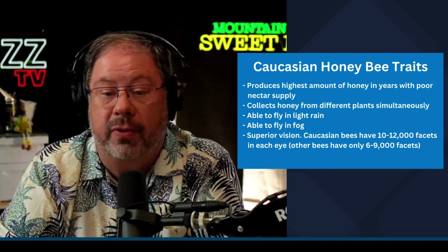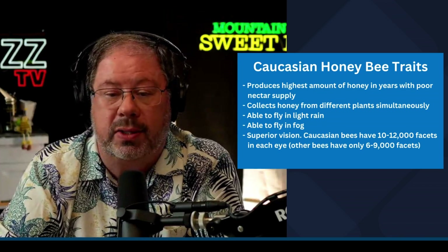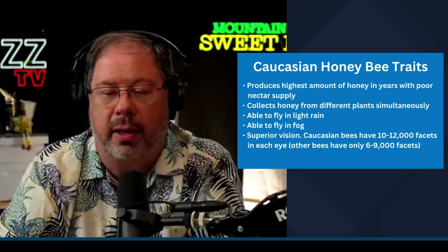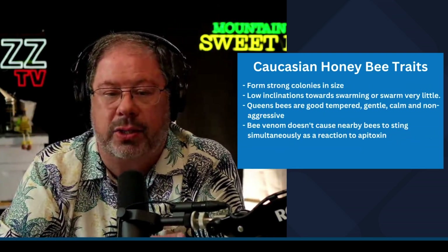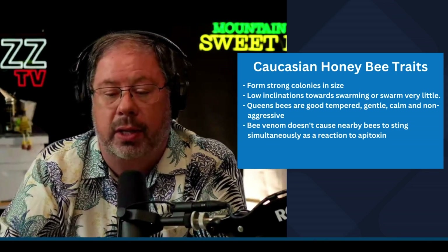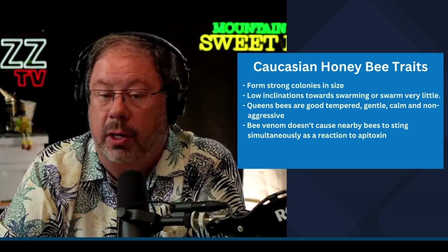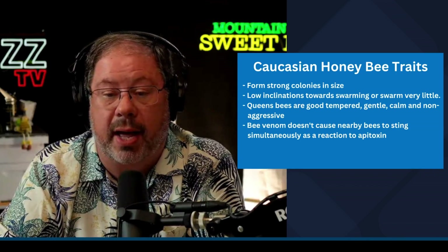They have superior vision — more facets in their eyes than any other honeybees. Normal honeybees only have 6,000 to 9,000 facets, where Caucasians have 10,000 to 12,000. So they can see the nectar ability of flowering plants much better. The Caucasians also have very strong colonies in size. They're going to go into winter as the largest-size colony, and that cluster will be very robust, able to create the heat needed within the hive to keep it warm.